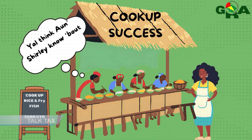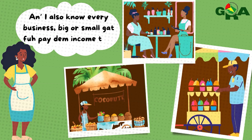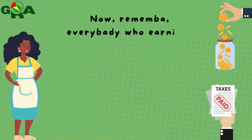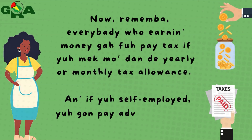Y'all think R. Shirley know about taxes? Well, I know taxes does help build the country, and I also know every business, big or small, got to pay income tax. First, let me get a little legal and register your business with the Commercial Registry and with GRA for getting your business license. Now remember, everybody who earning money got to pay a tax if you make more than the yearly or monthly tax allowance, and if you're self-employed, you're going to pay Advanced Taxes.